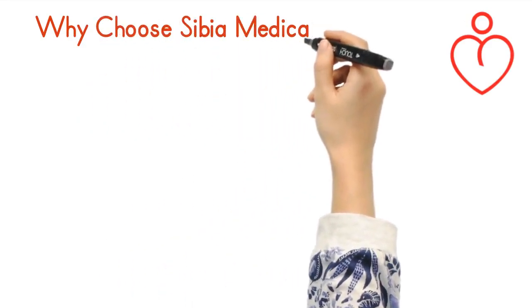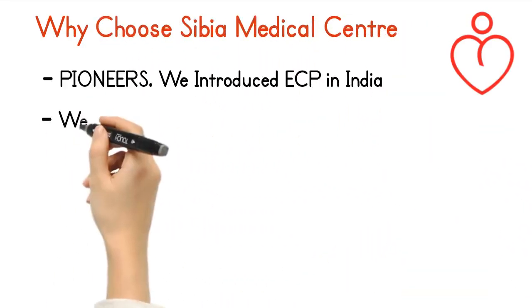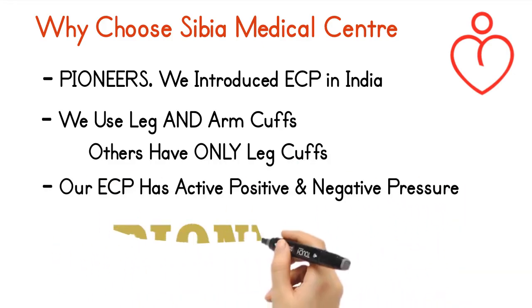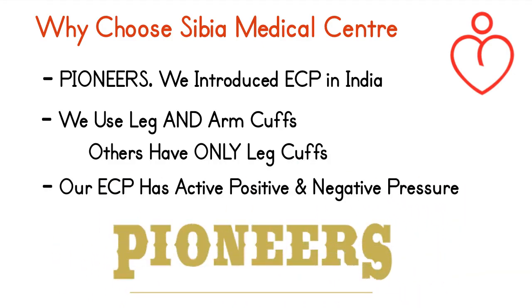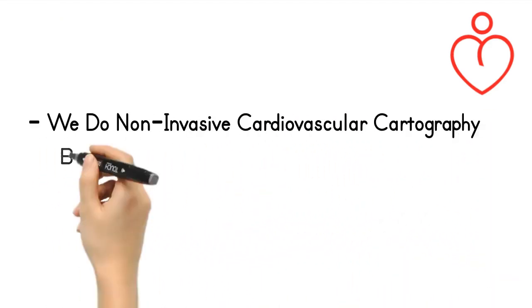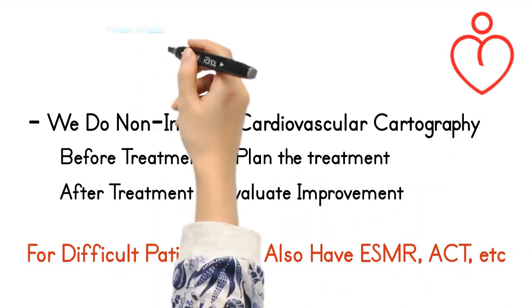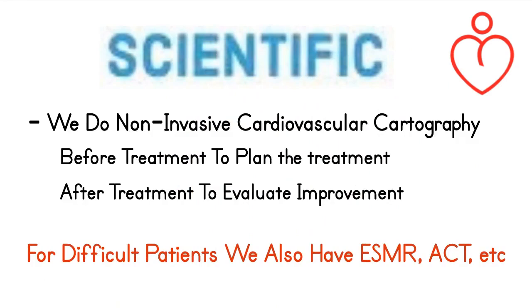Why choose Sibia Medical Center? We are pioneers — we introduced ECP in India. We use both leg and arm cuffs; others have only leg cuffs. Our ECP machines have active positive and active negative pressure. We perform non-invasive cardiovascular cartography before treatment to plan it, and after treatment to evaluate improvement. For difficult patients, we also have ESMR, ACT, and ETC.